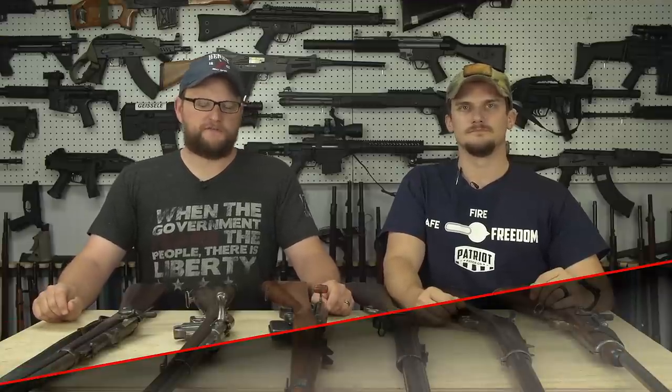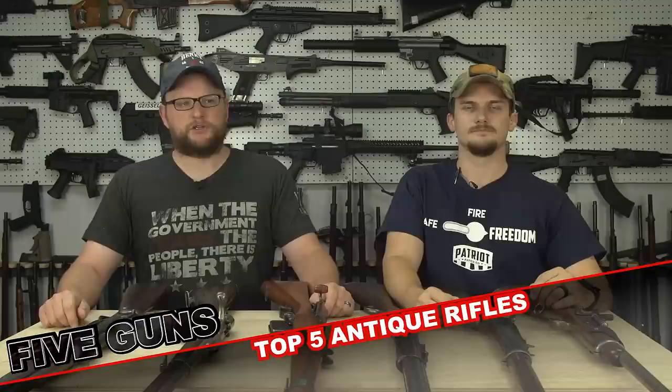Welcome back everybody. This is Eric and Chad here with IRAC Veteran 8888. Today we have another five-guns video for you. These have been a very requested video concept — you guys always send us all different kinds of ideas. And today we're going to be talking about the top five antique rifles. My question to you is, how have we not done this yet?